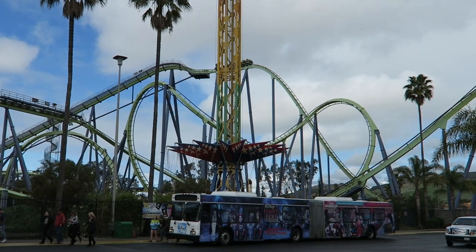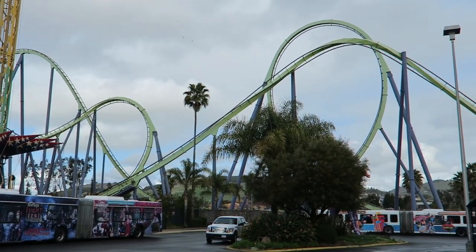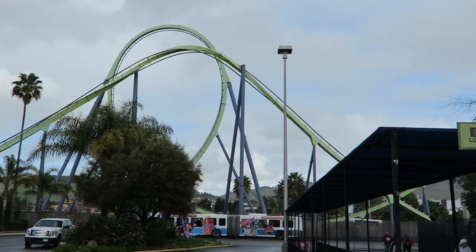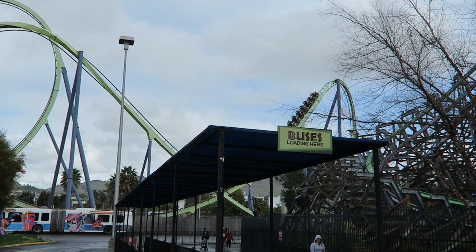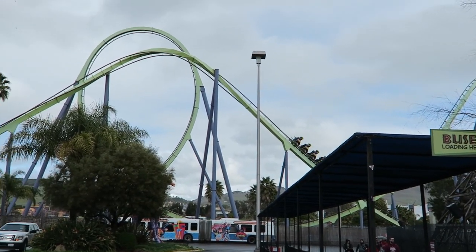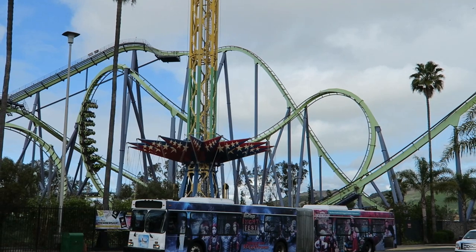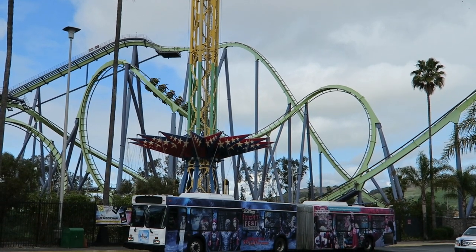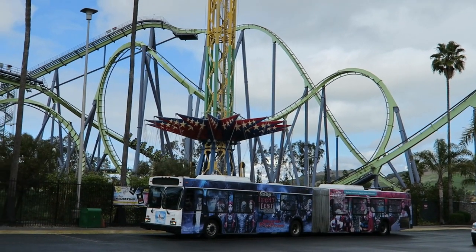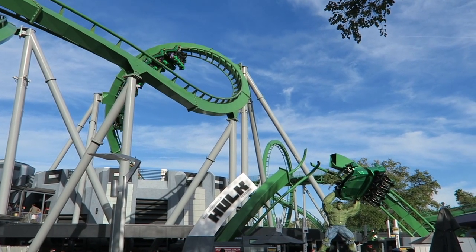Among the most successful of all of Bolliger and Mabillard's coaster models is the Floorless Coaster. Ever since the original Medusa was unveiled in 1999 at Six Flags Great Adventure, the coasters have been mostly popping up domestically at Six Flags and Cedar Fair parks across the United States and overseas. These coasters are all about the inversions, while providing a smoother ride than the arrows that preceded them. Today I want to talk about my favorite B&M floorless coasters, and since the floorless coaster essentially replaced demand for the company's sit-down model, I thought it'd be interesting to compare the floorless coasters to the sit-down coasters that preceded them.